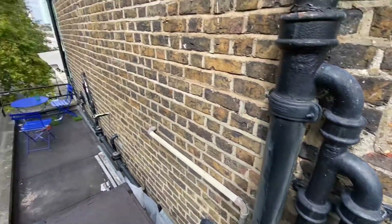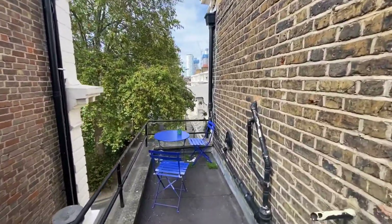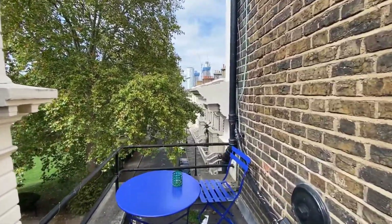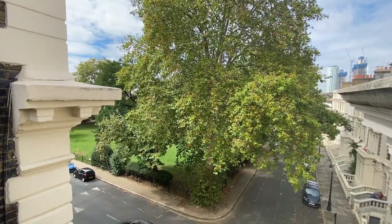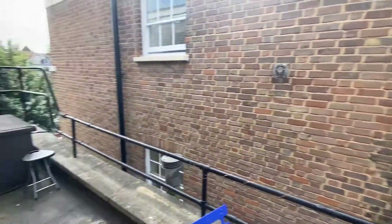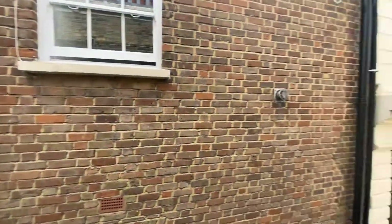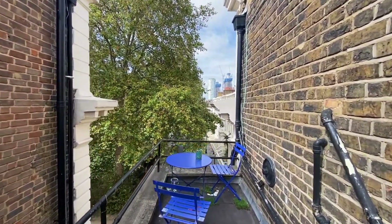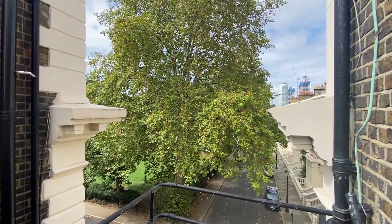Coming out of the flat here you have this amazing little terrace space — again super private, not overlooked at all, but you can see the beautiful square. You could make the space truly your own; it is a really good size, you can easily fit a table out here. And it's so calming — as you can hear, I'm outside currently and you really can't hear any traffic noise or anything like that.